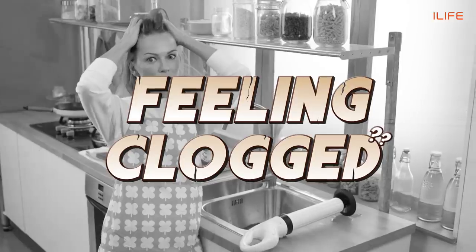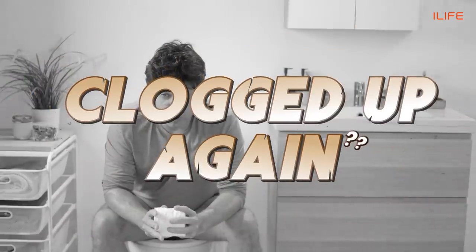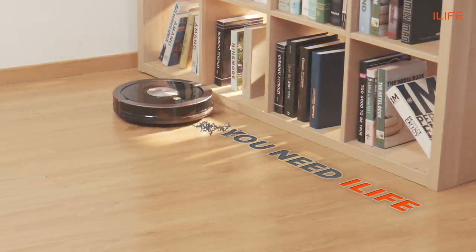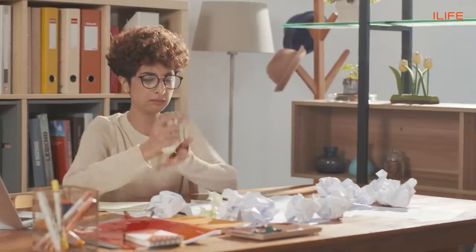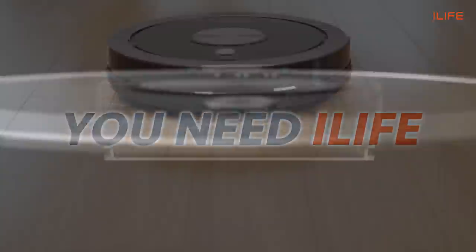Feeling clogged? You need iLife. More clogging? You need iLife.